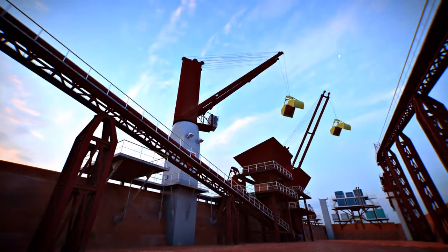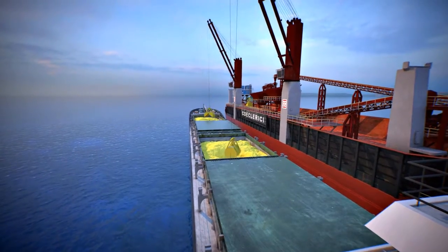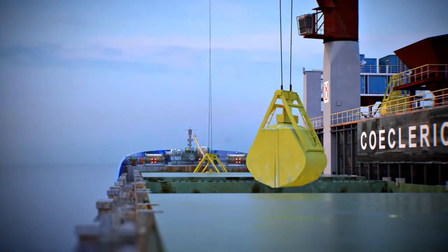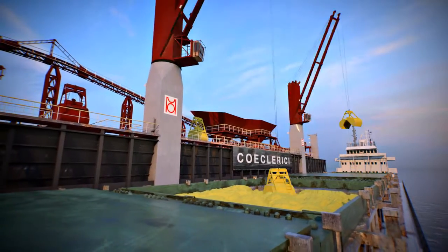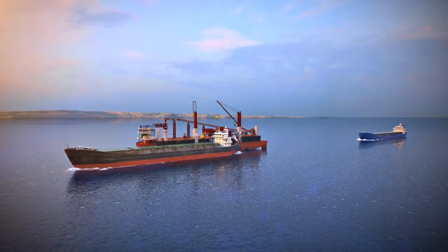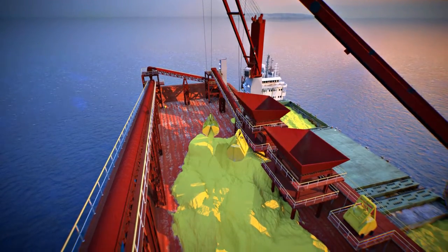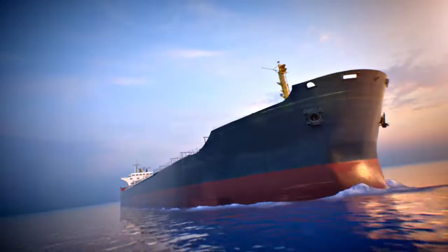In the absence of seagoing vessels, the accumulation of cargo is carried on board the transshipment complex, which excludes idling of river vessels. The capacity for accumulating cargo on board is about 14,000 tons.